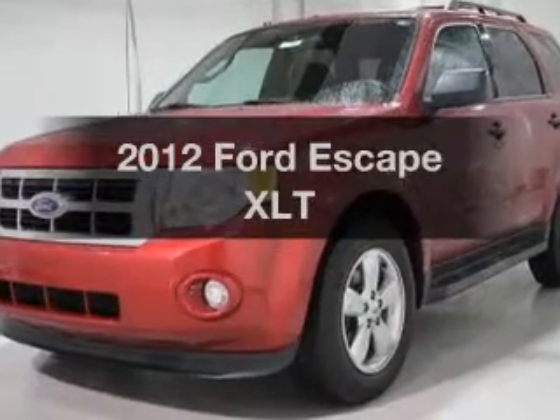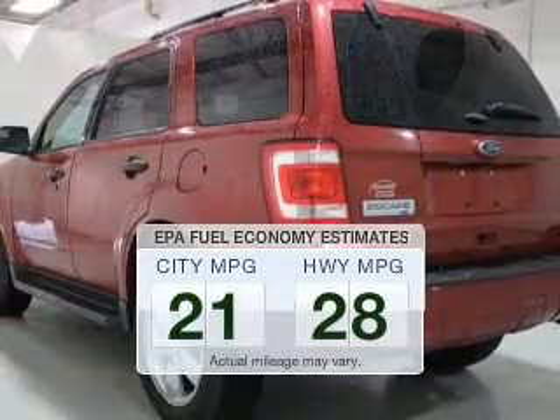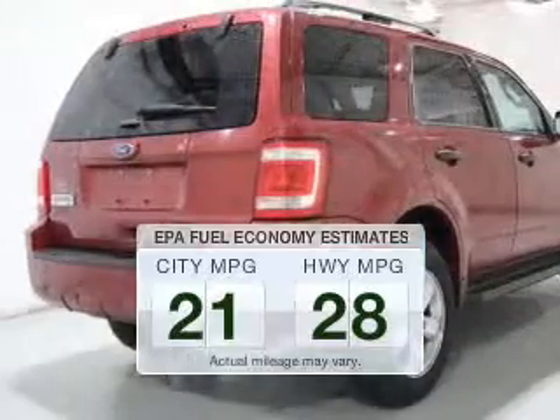Introducing the 2012 Ford Escape. Travel the roads in style and comfort in this great vehicle. Save your money and make fewer trips to the gas station when driving this fuel-efficient vehicle.